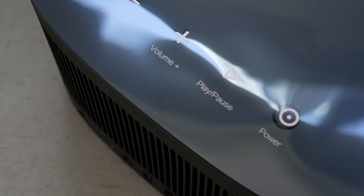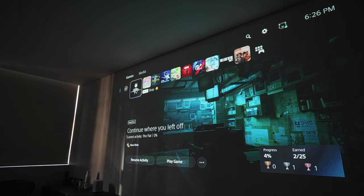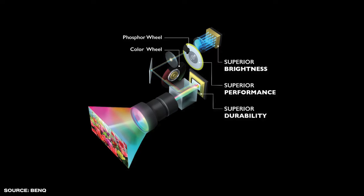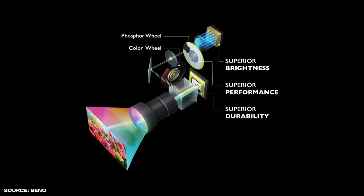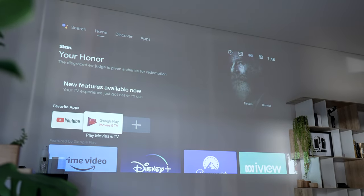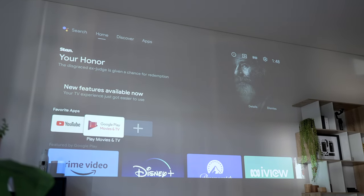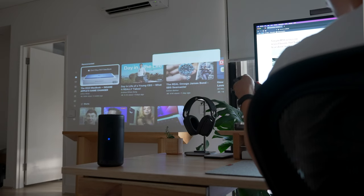The first thing I noticed when turning all these projectors on is how much deeper the blacks are on laser projectors — they look closer to true blacks, far more than their LED counterparts. That said, they are not true blacks; they still look slightly washed out. The deeper blacks come from the fact that laser projectors don't emit light on black sections, whereas LED projectors need to project light onto the entire screen space. In some ways it's similar to OLED panels in that no light is emitted within the black color.